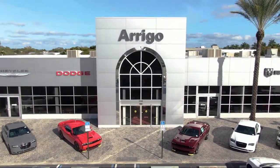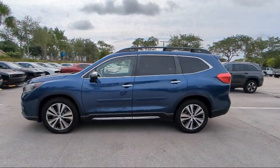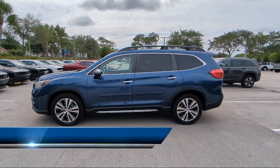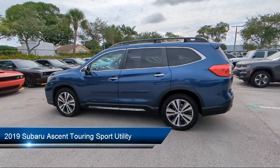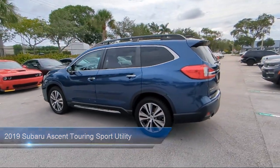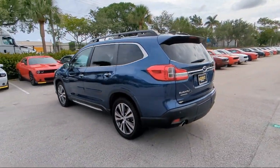Welcome to Arego Chrysler Dodge Jeep Ram Margate, and here's a look at another one of our great vehicles for sale. It comes equipped with navigation, ventilated front seats, keyless entry, and perforated leather-trimmed upholstery.